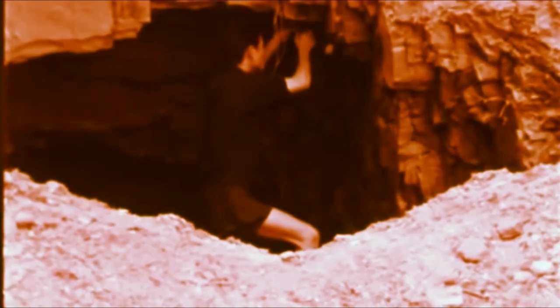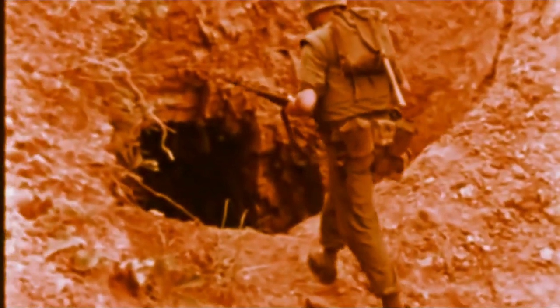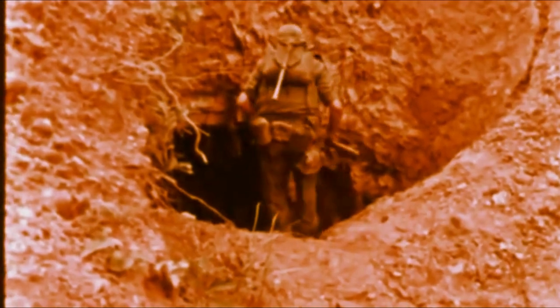You've seen the ingenuity of our enemy and how he uses mines and booby traps to his advantage. The alert, suspicious, and trained marine can avoid these devices. Stay off trails and away from places you sense he's likely to have booby trapped. Wherever you go in his country, be alert. Use good patrol tactics. And watch for the little things that don't seem natural.